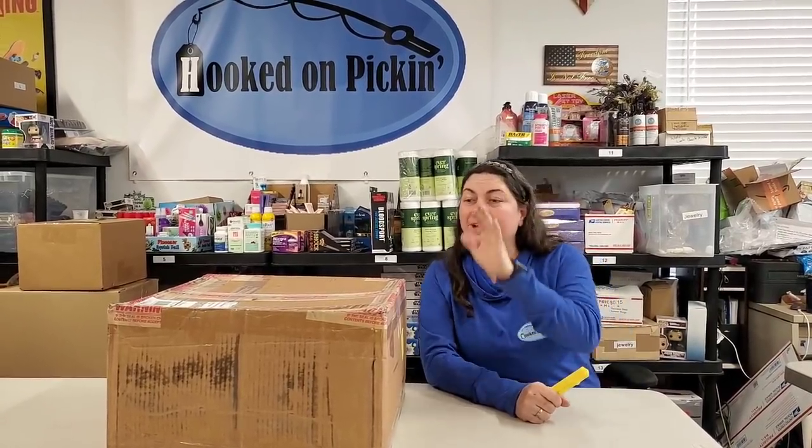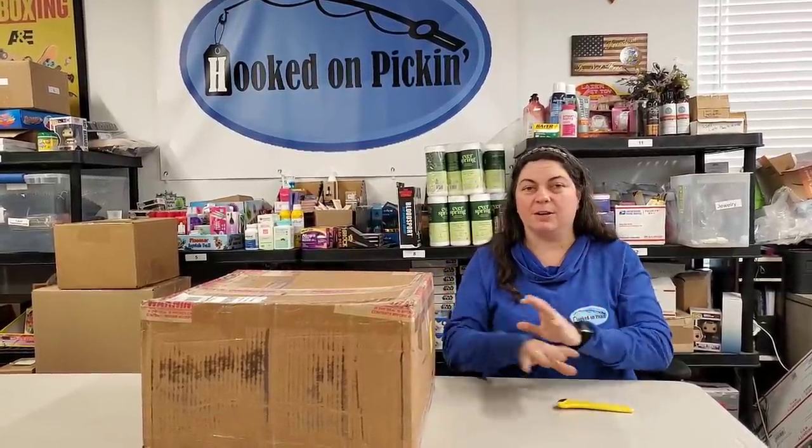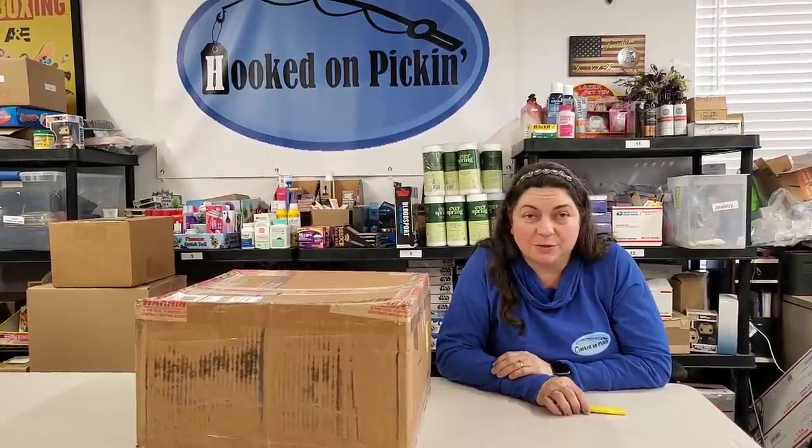Hey everybody, Heather from Hooked on Picking. We have got a jewelry box here - it actually has 150 pieces in it. Almost everything we get from Via Trading is brand new with its little box and everything, so it comes with a little gift box and all that. If you want the individual item I show you, you can always go to HookedOnPicking.com - we put it under the jewelry section. But first, what kind of awesome jewelry is in there?